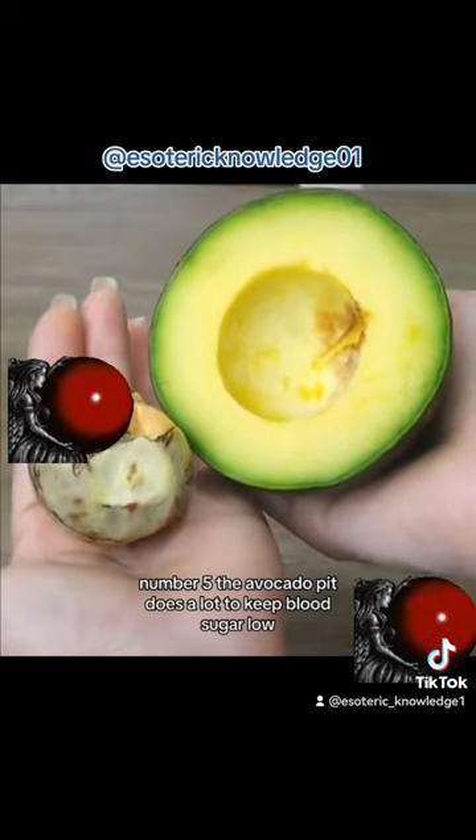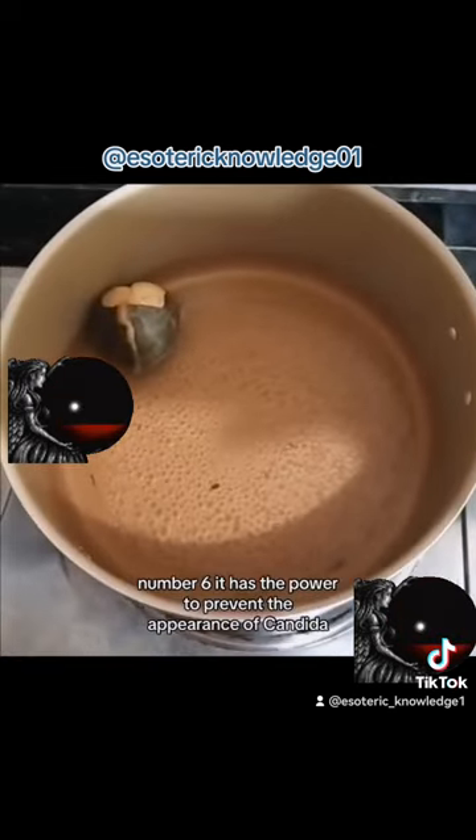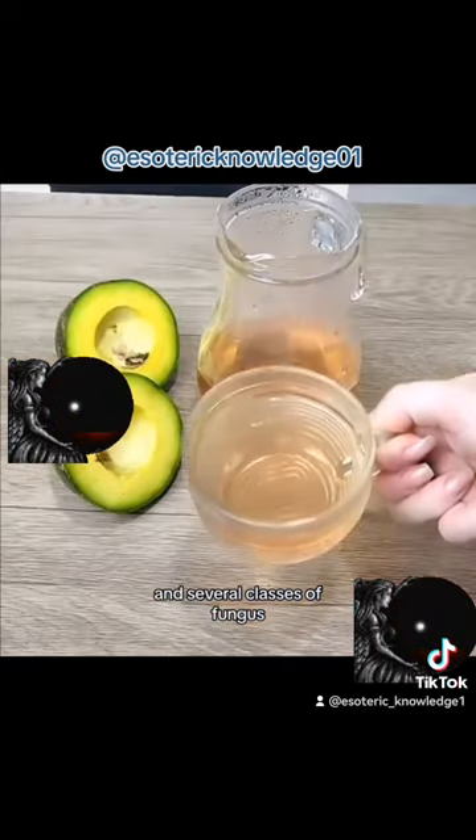Number 5: the avocado pit does a lot to keep blood sugar low. Number 6: it has the power to prevent the appearance of candida and several classes of fungus.